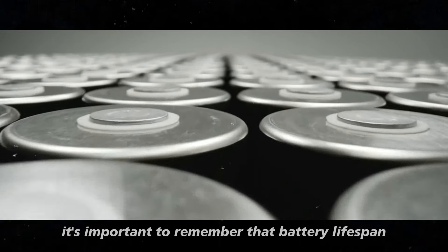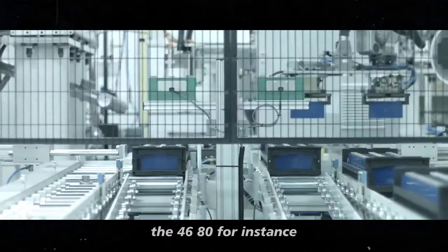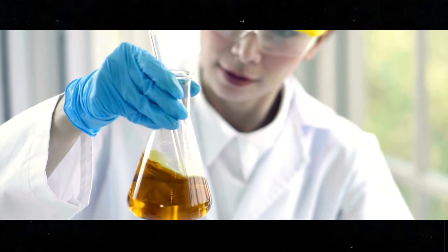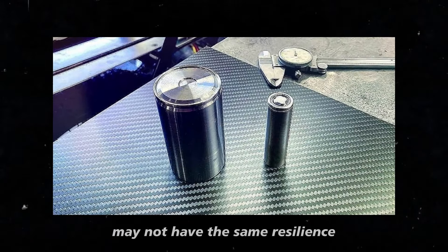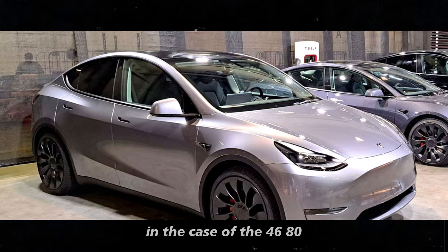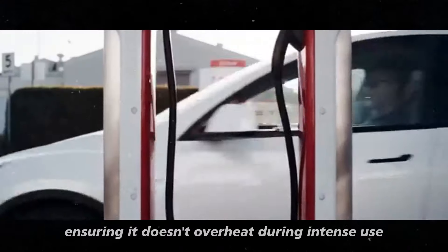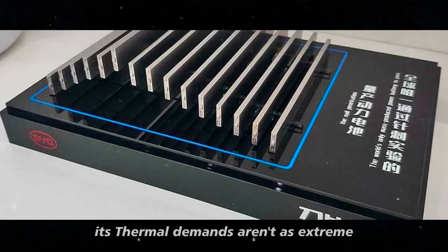Battery lifespan doesn't just refer to how many times you can charge and discharge it, but also to the performance it provides over those cycles. The 4680 was designed to maintain higher energy efficiency for longer, sustaining high performance even in tougher conditions — whether in extreme cold or very hot climates. The M3P, while it has excellent lifespan, may not have the same resilience in such adverse conditions. An interesting tidbit is how Tesla manages the thermal control of these batteries. The more charge cycles a battery can endure, the more important it is to keep it efficiently cooled. Tesla's advanced cooling technology in the 4680 helps maximize battery life, ensuring it doesn't overheat during intense use.